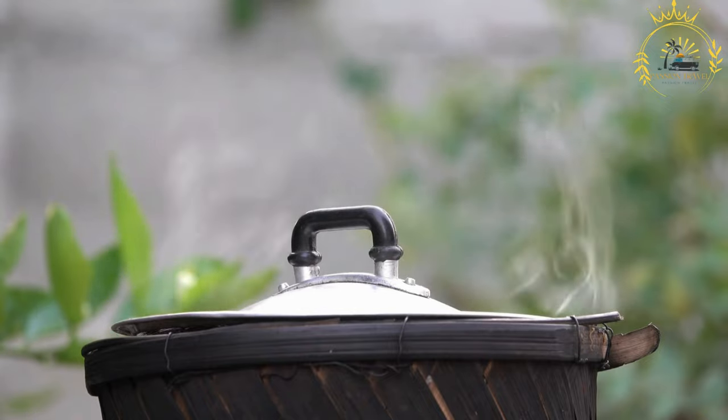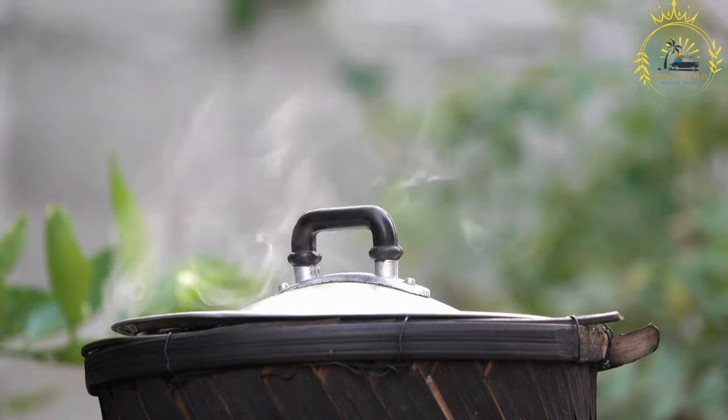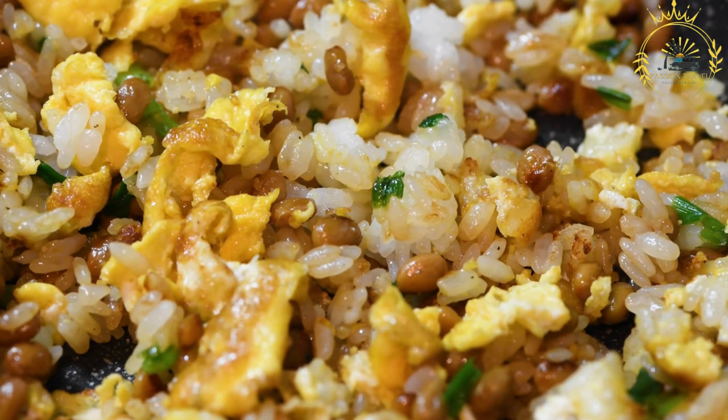It is a one-pot rice dish typically made with rice, tomatoes, onions, and a variety of spices. Jollof Rice is a staple in several countries in the region, and each country — and even different regions within those countries — might have their own unique variations of the dish.